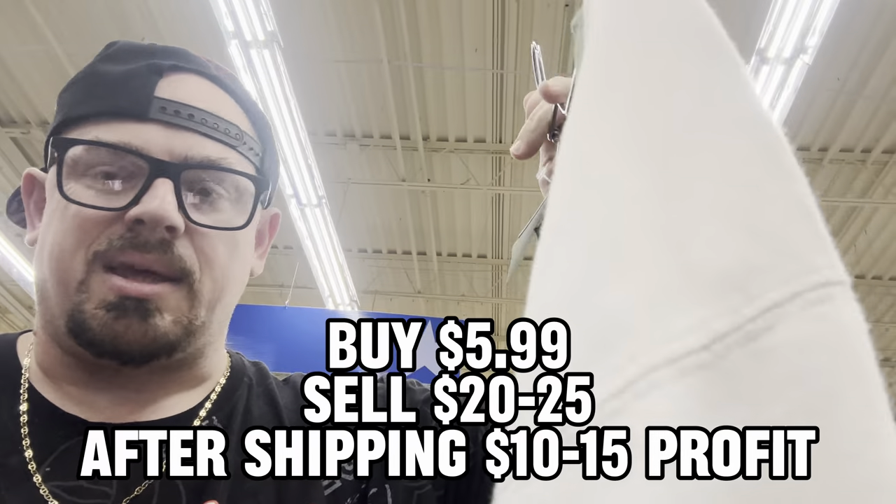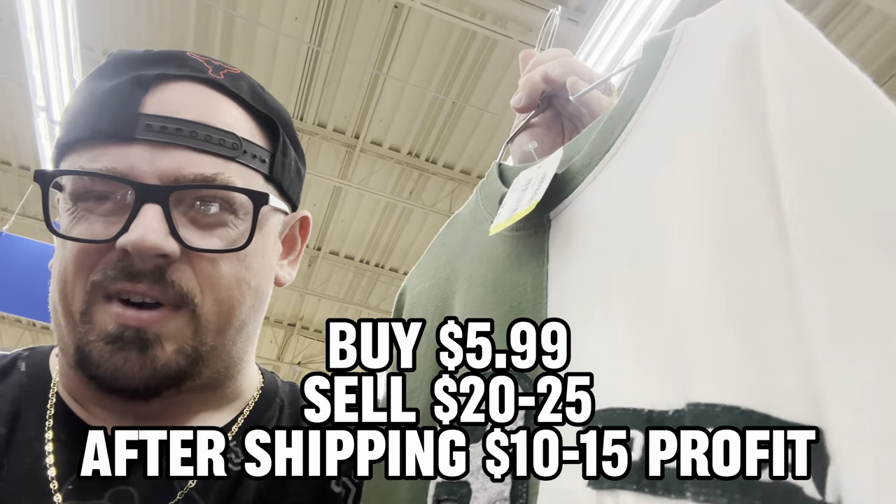People are always asking me, what's the biggest find you ever found t-shirt wise? Oh, let me see that - nice little rock wear shirt right here. This is probably like mid-2000s, probably get like $25 for the shirt.